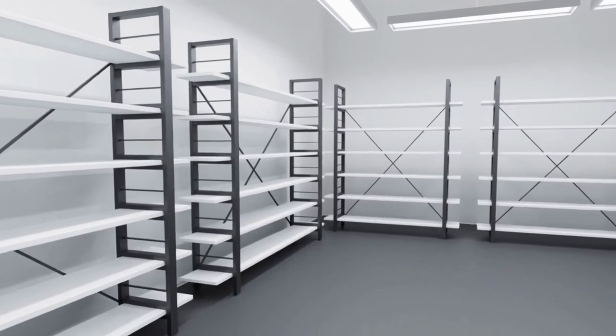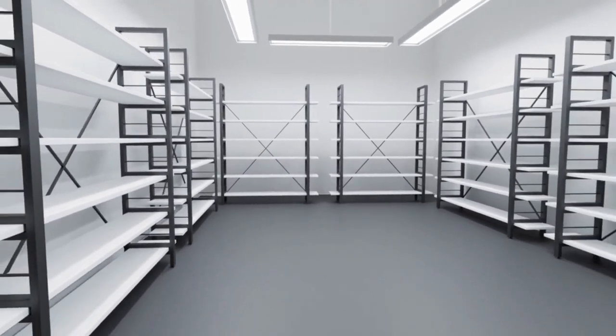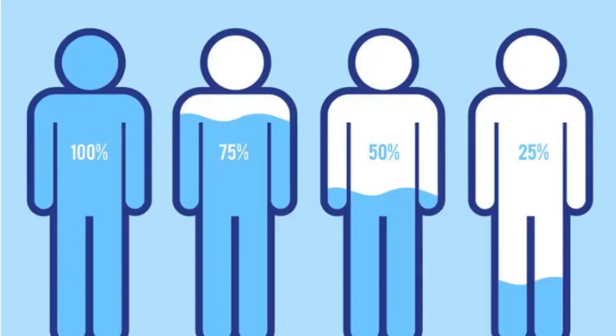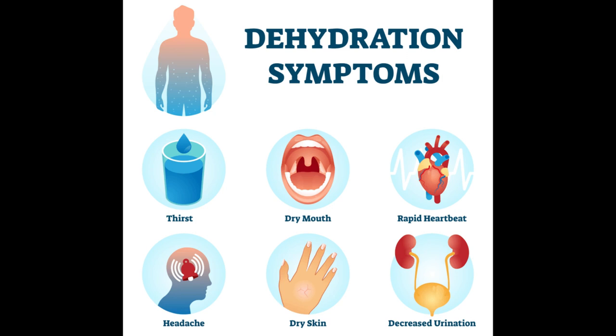Staying hydrated is vital because dehydration — caused by sweating too much, urinating too much, or not drinking enough — can cause dry mouth, headache, dizziness, fatigue, weakness, confusion, low blood pressure, rapid heart rate, kidney failure, coma, and even death. Drinking too much water, however, can cause hyponatremia, where the sodium level in your blood becomes too low, leading to headaches, confusion, seizures, and death. So drink enough water to stay hydrated, but not too much or too little.